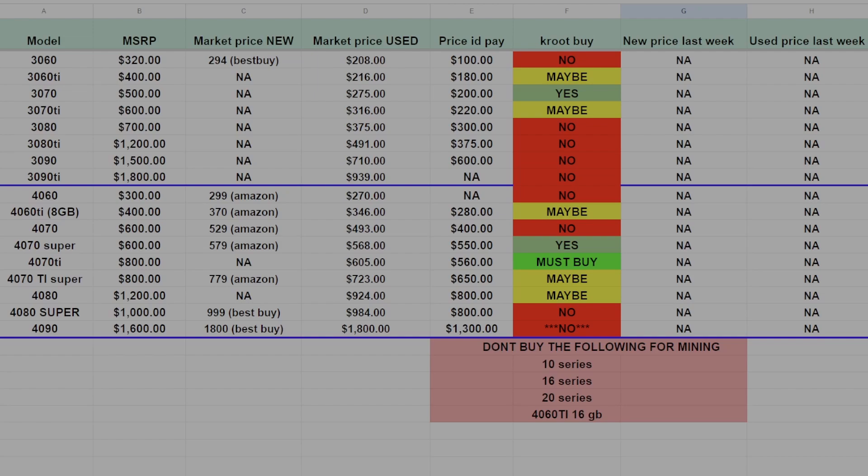The 4070, while not a bad GPU, and if you can get them at about $400 they're worth considering, is a firm no for me right now. Compare them to the 4070 Ti and 4070 Super — which are yes and must-buy respectively — and I just don't think they're worth it. The 4070 Ti is definitely a must buy; you can snag these on eBay all day for about $560 to $570. They're very dense, great for Aleo, solid for memory algorithms, and they absolutely crush it for core. I honestly feel like they'll settle at about $500 in a few months, which is why I have them as a must buy.